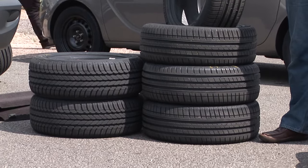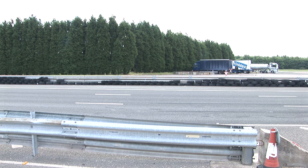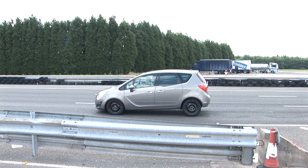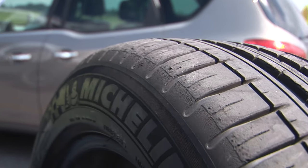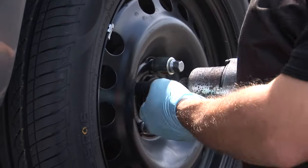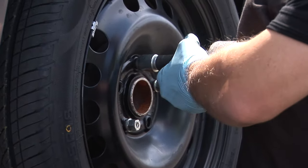Which of the tyres did best in our brake test? The Michelin Pilot Sport 3 had the shortest stopping distance, not just in the dry, but also in the wet. At £70 each, they're the most expensive in our test. For all four corners, they'll cost you £128 more than the Sunnew.